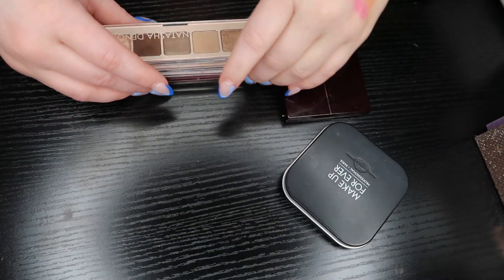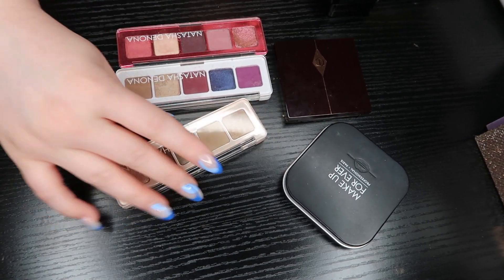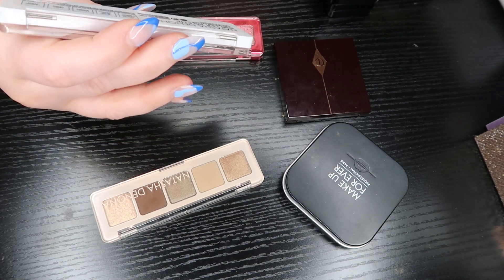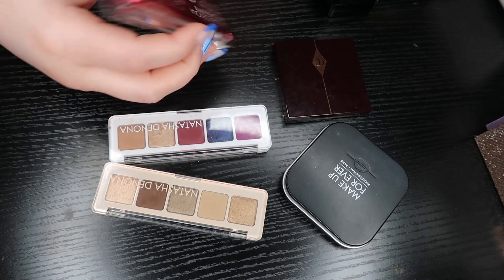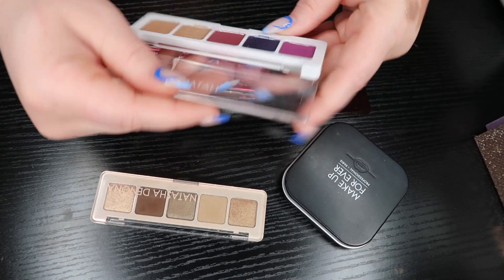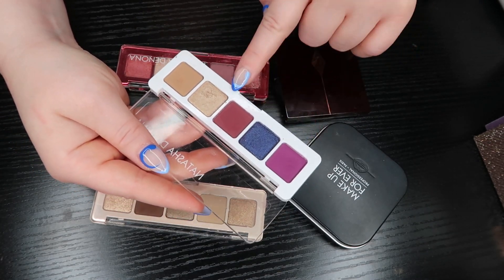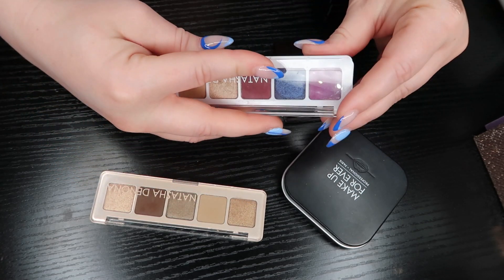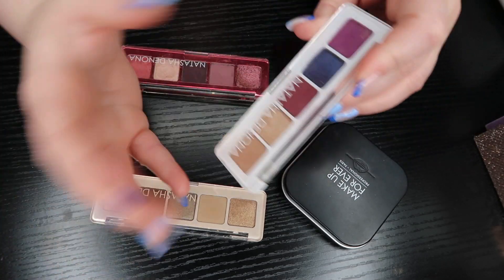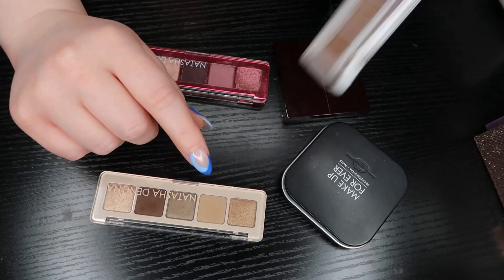I have three Natasha Denona mini palettes: the Mini Glam, the Mini Lila, and the Mini Love. The Lila was the first one I purchased — I do love two shades in it, which feel like a perfect everyday look, but I never reach for the other shades and I don't love Natasha's formula. I know I get hate for that, but it's just not my favorite. So I'm going to go ahead and get rid of that one.